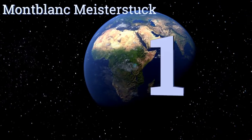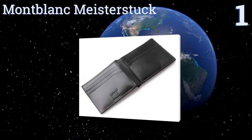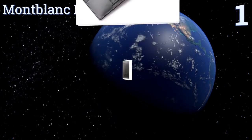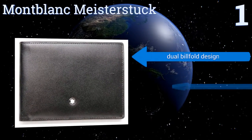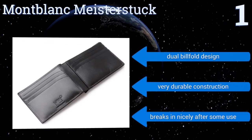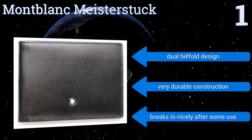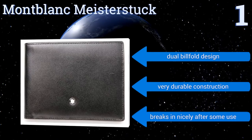Taking the top spot on our list, the Mont Blanc Meisterstock is made from genuine black full-grain cowhide that's smooth to the touch and a joy to look at, giving it a subtle elegance. This gentleman's wallet also has a jacquard lining and the capacity for holding up to 6 credit cards. It's a dual billfold design that has a very durable construction, and it breaks in nicely after some use.